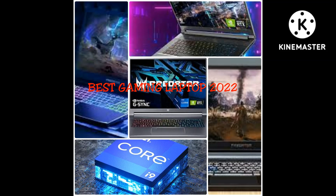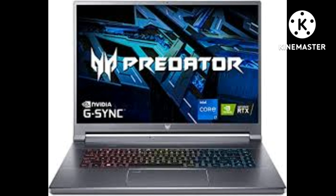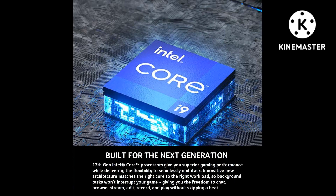Hello, welcome to Cool Gadgets. Don't forget to subscribe, like, and hit the bell icon. Here is the review of the best gaming laptop 2022: the Acer Predator Triton 500 SE.